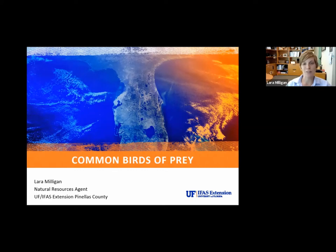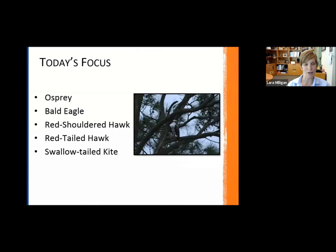Today we are going to talk about just a few of the common birds of prey species that we see here in Florida.